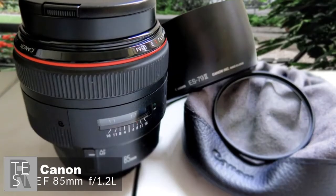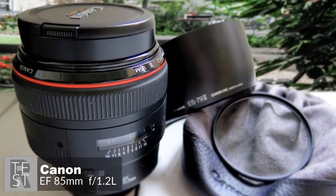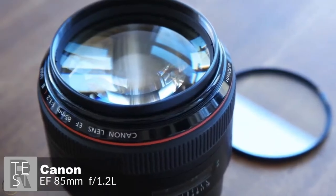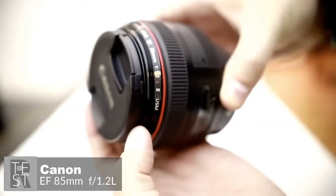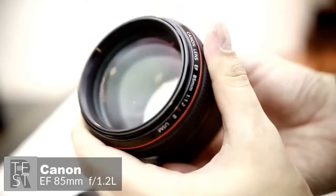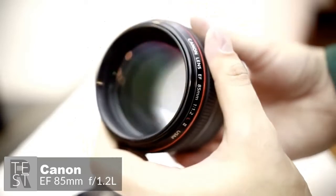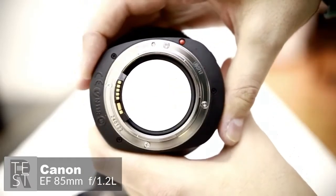At number three is the Canon EF 85mm f/1.2 L II USM. This is a professional short telephoto lens precision-made for low-light shooting and situations where extremely shallow depth of field is required — perfect for creative portraiture. Design-wise, the size and weight are striking compared to other 85mm lenses, as it contains a lot of glass due to its fast maximum aperture, tipping the scales at 1,025 grams.